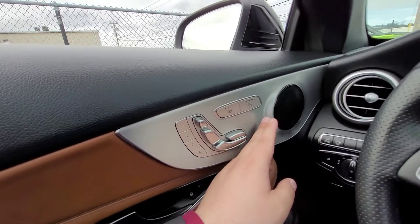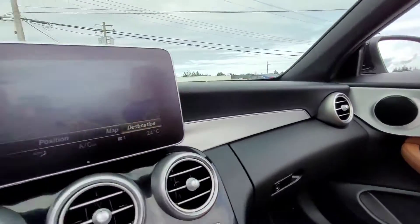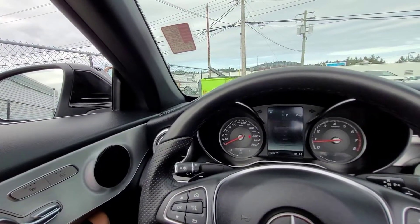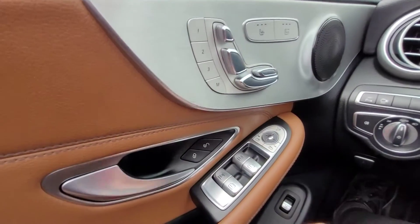You also have a convenient speaker here — you have the front sub, and then one on the right side as well. It's a very premium-sounding system with a great sound to it.